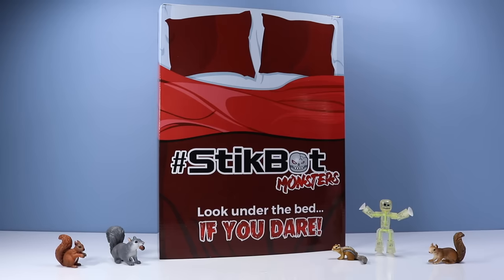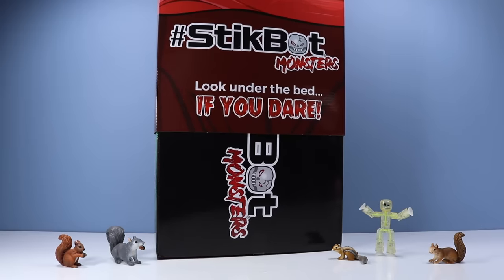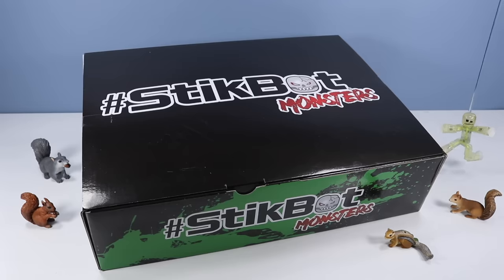On the table, the squirrels are so honored by this StickBot monster's 'Look Under the Bed If You Dare' special box, sent over by StickBot. What is inside? Do we dare look under the bed? Let's remove the first sleeve of the outside of the box. We have revealed StickBot monsters. Looks like we rotate and open from there. So intrigued. What is inside the box?